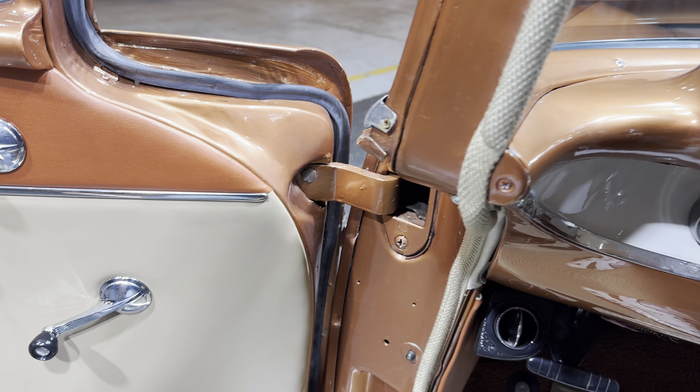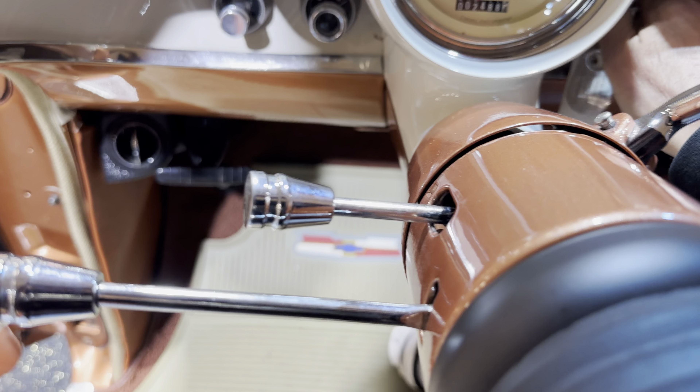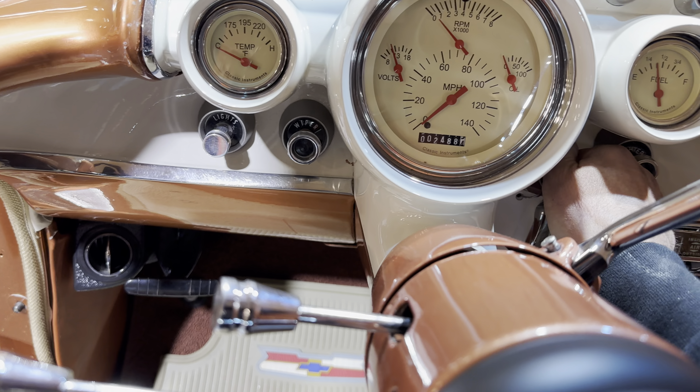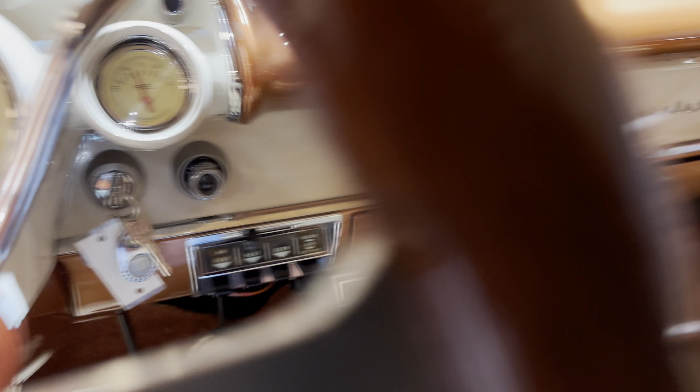Let me put the key in the right way. Upgraded gauges, and of course a tilt steering wheel. And it drives out beautifully and handles great. Fired right up with one pump.